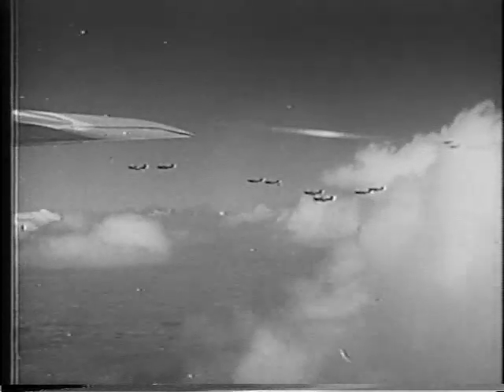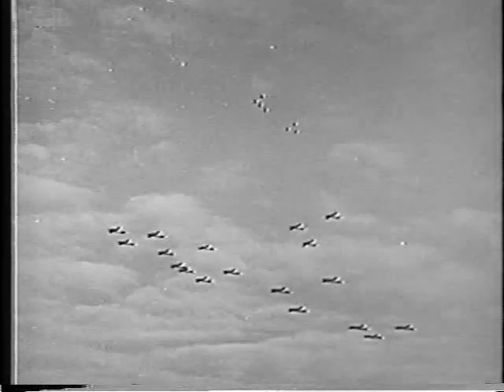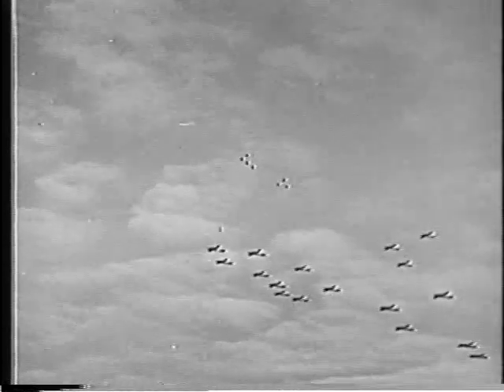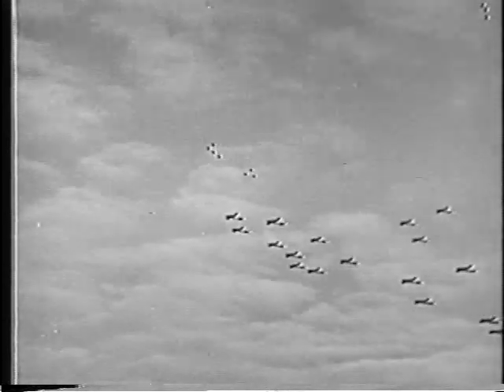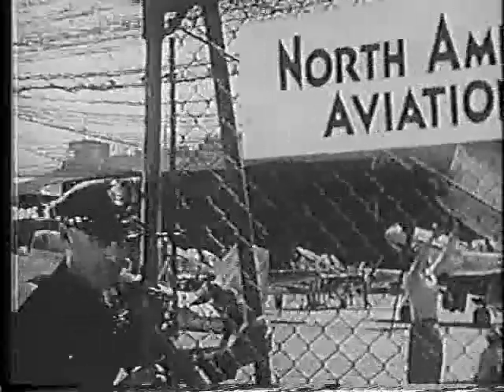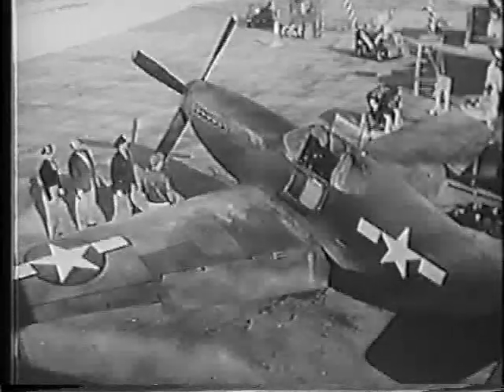Gentlemen, that was the Mustang. But today, in order to accompany our new bombers deep into enemy territory, our fighters must fly farther still and higher. Well, Colonel, there she is — the P-51B.